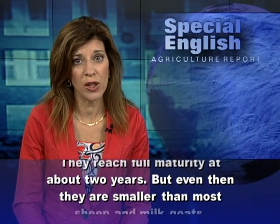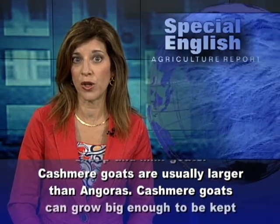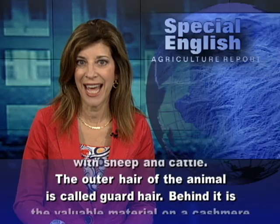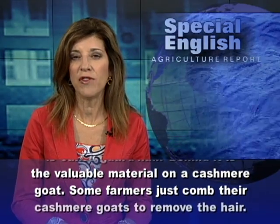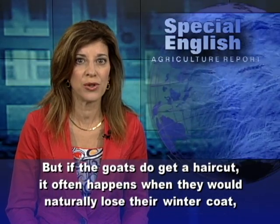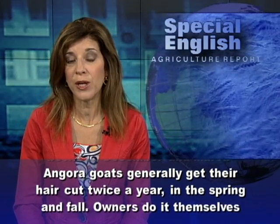But even at full maturity, angoras are smaller than most sheep and milk goats. Cashmere goats are usually larger than angoras and can grow big enough to be kept with sheep and cattle. The outer hair of the animal is called guard hair, and behind it is the valuable material on a cashmere goat. Some farmers just comb their cashmere goats to remove the hair, but if the goats do get a haircut, it often happens between December and March, when they would naturally lose their winter coat. Angora goats generally get their hair cut twice a year, in the spring and fall.